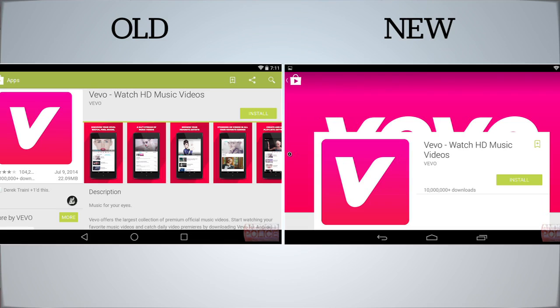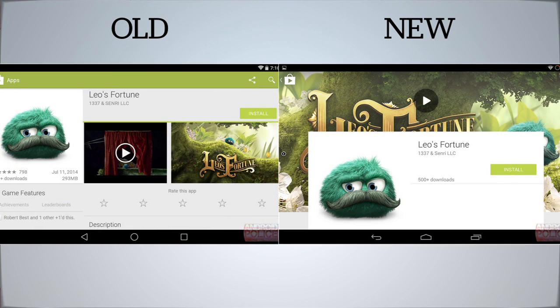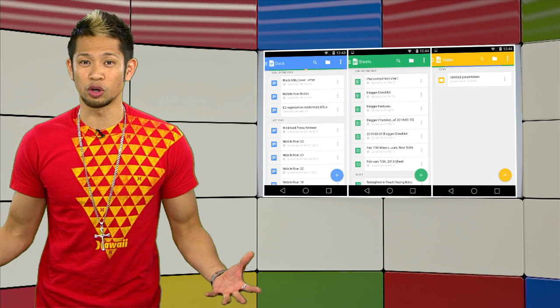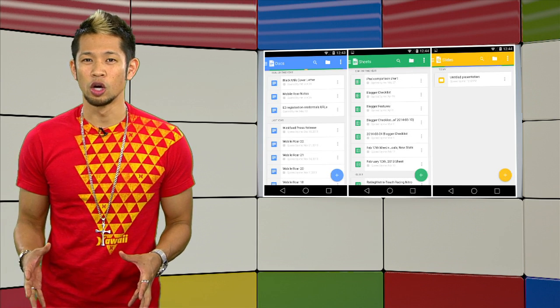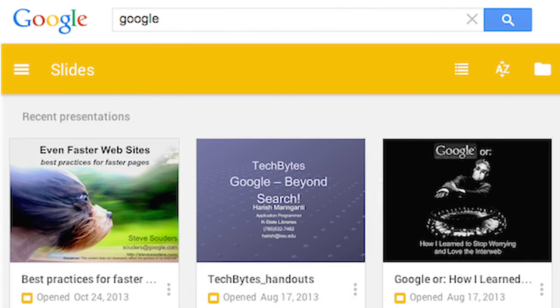You can see in some of these comparison shots with the pre-release of the Google Play Store how content is being pushed to the forefront compared to the current design, giving this a stripped-down and much cleaner look and feel with an emphasis on hero images as well. They're also incorporating a similar material design with bolder colors and a simplified look and feel with Google Docs, Sheets, and Slides.